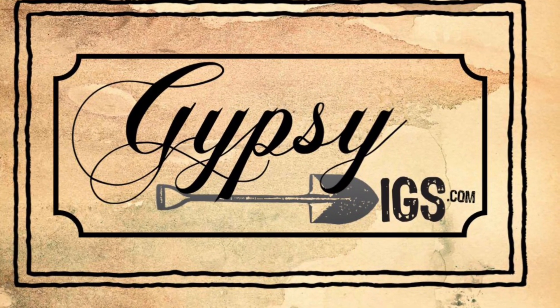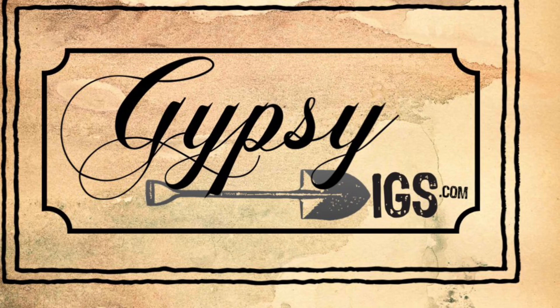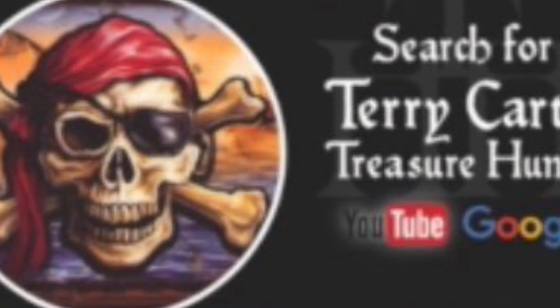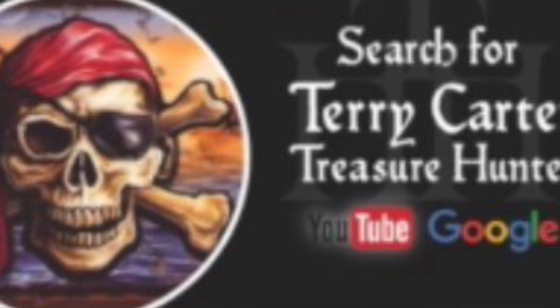Be sure and check out my new website, GypsyDigs.com. Be sure and check out my friend Terry Carter's YouTube channel, Terry Carter.